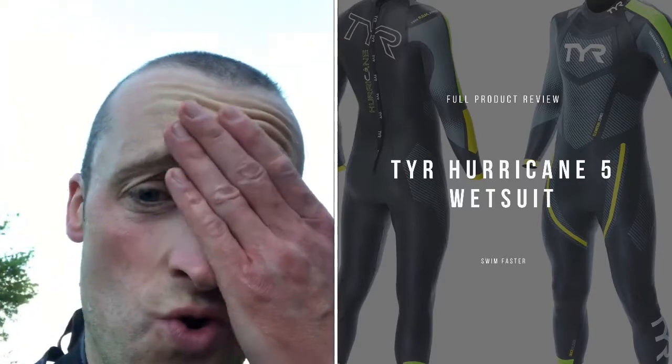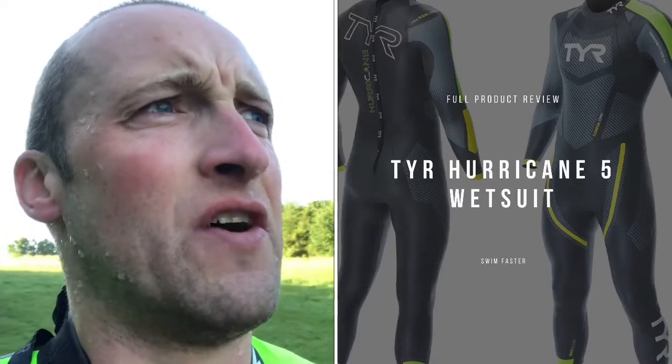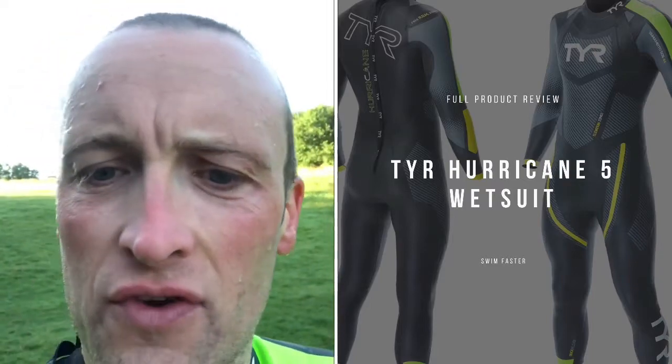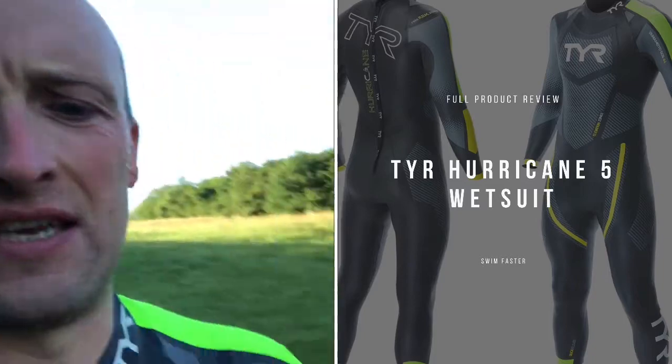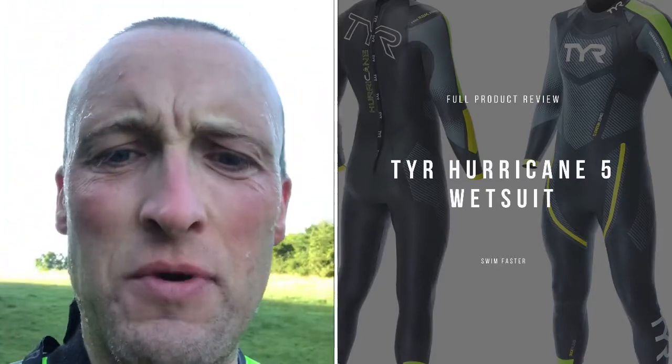There is literally no resistance to your stroke or your arm coming through. My previous wetsuit — I'd always finish the swim tired in muscles that I probably shouldn't be, like at the front of your delts and that sort of thing, because you feel like you're fighting against the suit. With this one, you can see it's just so supple — it's like wearing another skin.